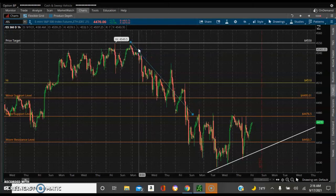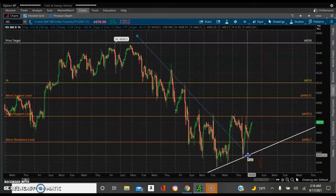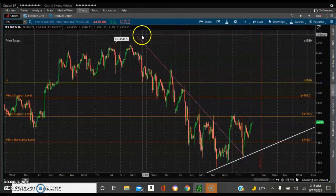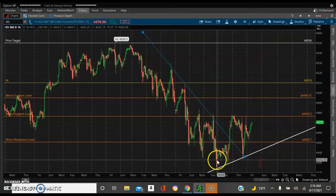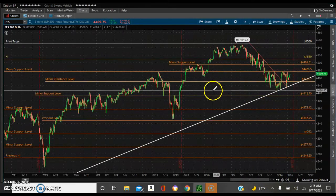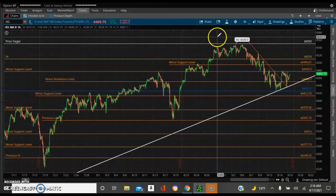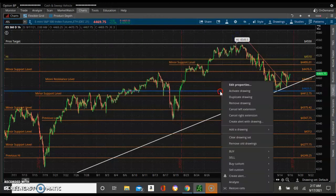We're going to redraw this trend line here, and we can see how the market kind of came down. A lot of momentum to the downside. Now it made a new bottom here, so we got a new resistance level here.